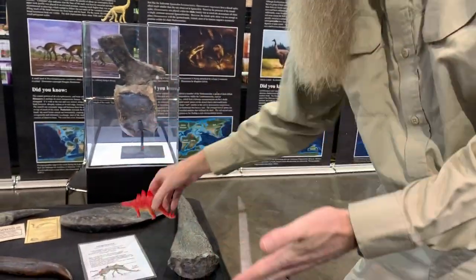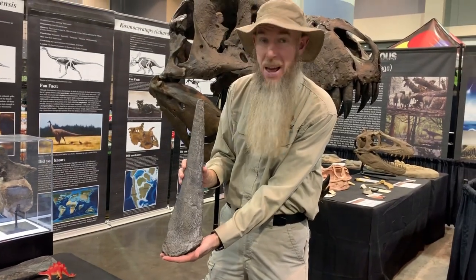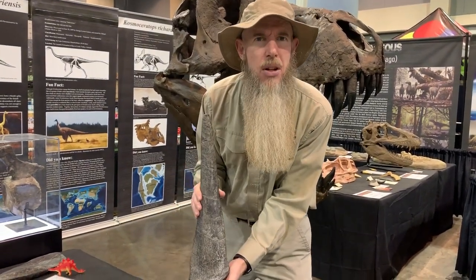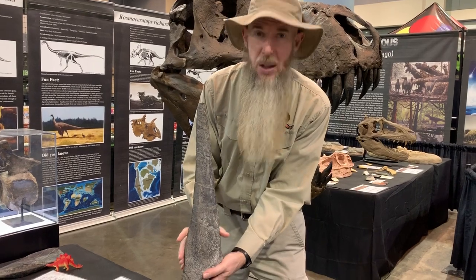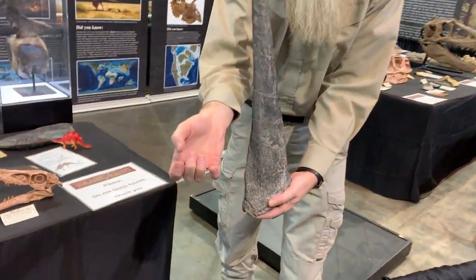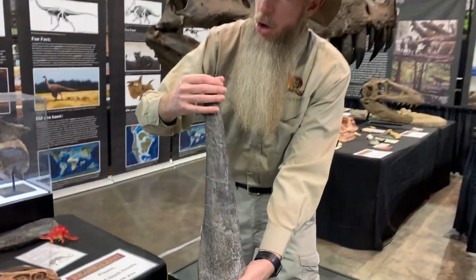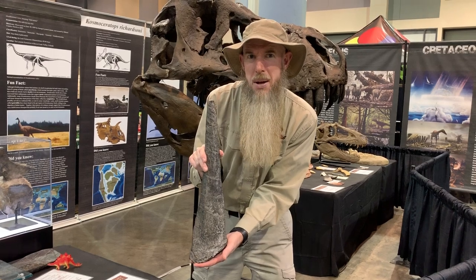But just one part of him — the tail spike. Now you see this is a very large spike, but in life it would be even longer because it would have a layer of keratin wrapped around it. Keratin is what your fingernails are made out of, but this layer of keratin would make the whole thing longer and sharper and better to use as a weapon.